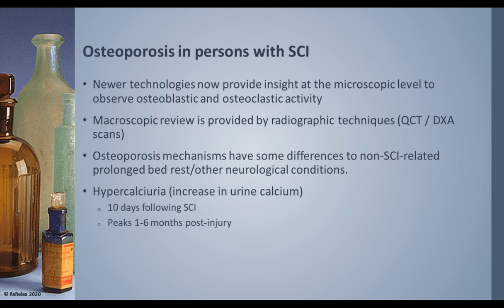When diagnosing osteoporosis, we mostly use radiographic techniques like QCT or DEXA. DEXA has become the gold standard, but newer technologies can look at the microscopic level to see two kinds of bone cells: osteoclasts and osteoblasts. Osteoblasts build the bone, and osteoclasts help with remodeling and breakdown of bones. DEXA is still considered the gold standard for fracture risk assessment. The mechanism of osteoporosis caused by aging versus neurological conditions or bed rest is quite different for people with spinal cord injury.